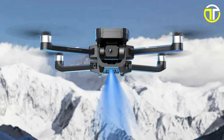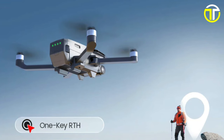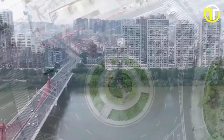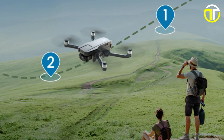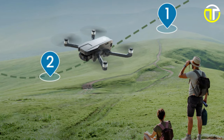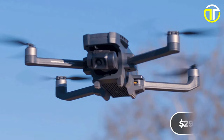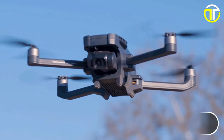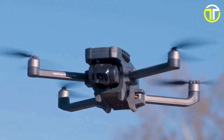Navigate effortlessly with multiple functions such as headless mode, automatic take-off, altitude hold, emergency stop, smart return to home, and one-key return, ensuring ease of use for users of all levels. Track your drone's live location through the companion app for added convenience and control, making the HS 720G the ultimate choice for enthusiasts and professionals alike. Priced competitively at just $299.99, the Holystone HS 720G offers exceptional value for its advanced features and capabilities.